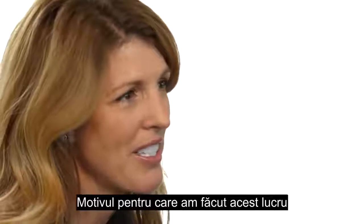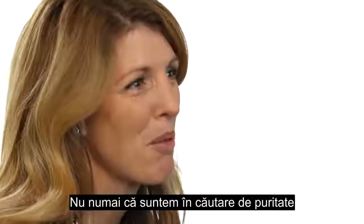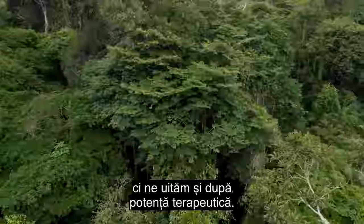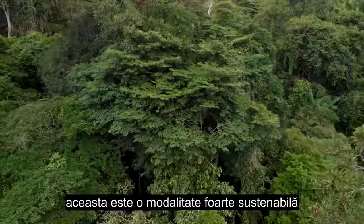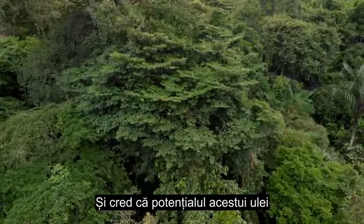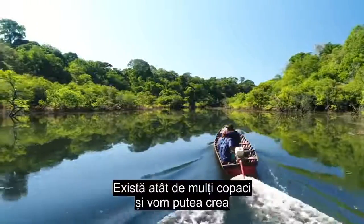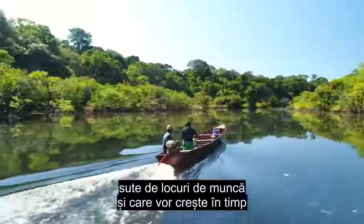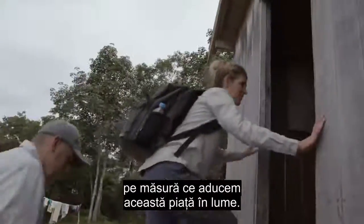The reason we've done this is to create a unique synergy with the chemistry. Not only are we looking for purity, but we're also looking for therapeutic potency. The trees aren't harmed in any way — this is a very sustainable way to collect this essential oil. The potential for this oil in the Amazon is completely endless. There are so many trees and we're going to be able to create hundreds of jobs, which will grow over time as we bring this market to the world.